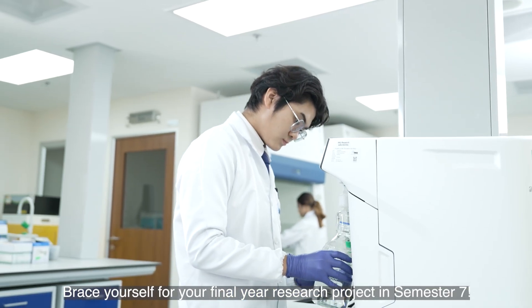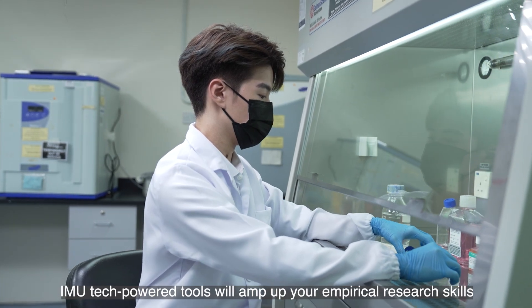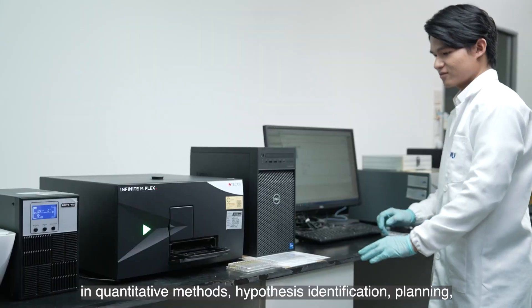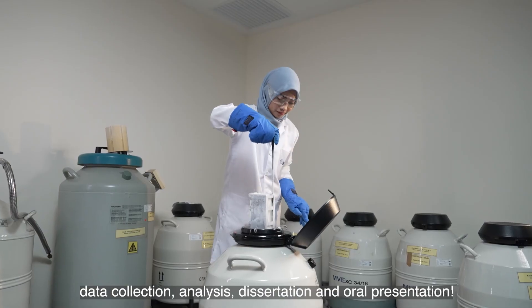Brace yourself for your final year research project in semester 7. IMU's tech-powered tools will amp up your empirical research skills in quantitative methods, hypothesis identification, planning, data collection, analysis, dissertation, and oral presentation.